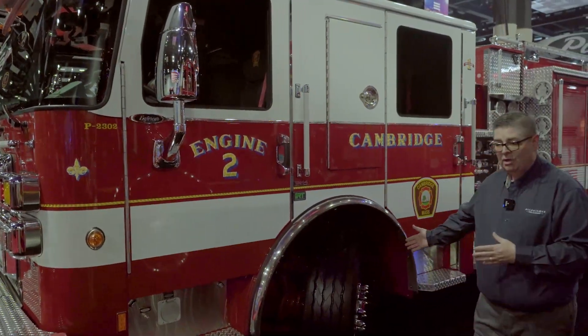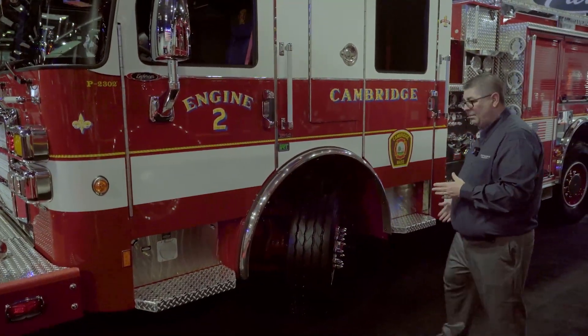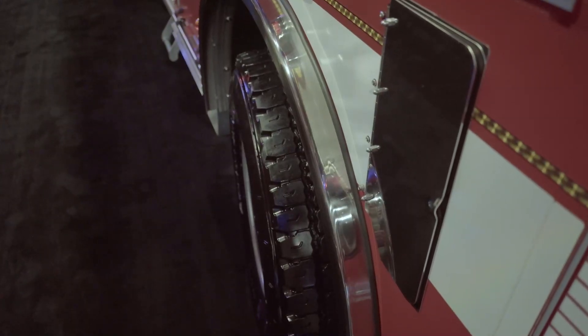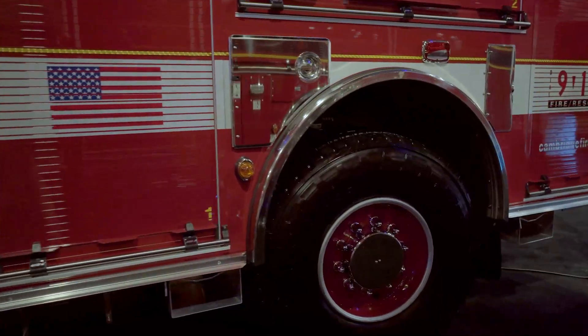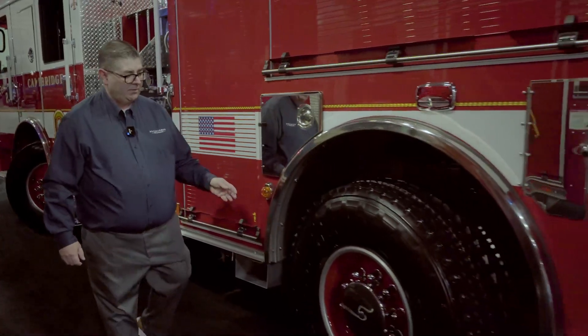As we drive around the truck and talk more about the TAC-4 independent front suspension, you'll also notice behind me that the rear wheel is cut and this vehicle comes with T3. This vehicle is designed to have an overall short wheelbase and it's designed for city use inside tight environments.